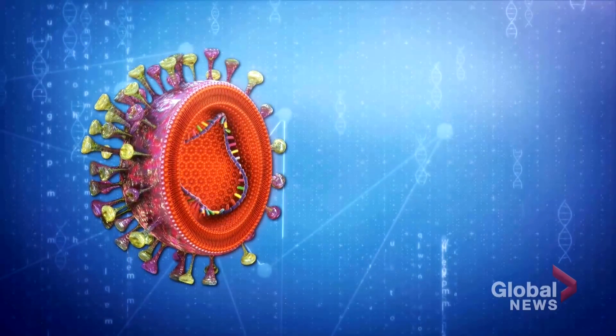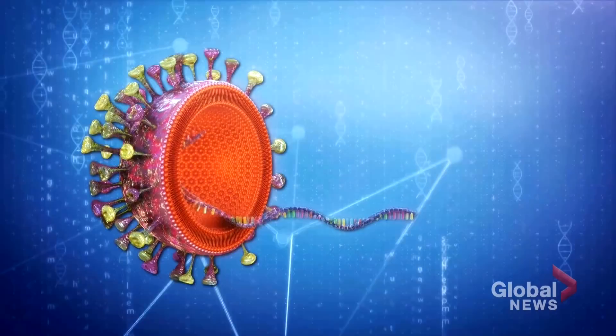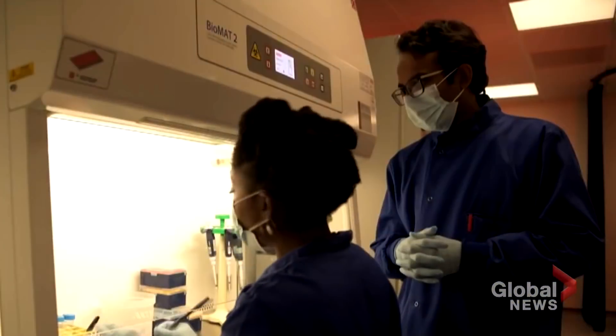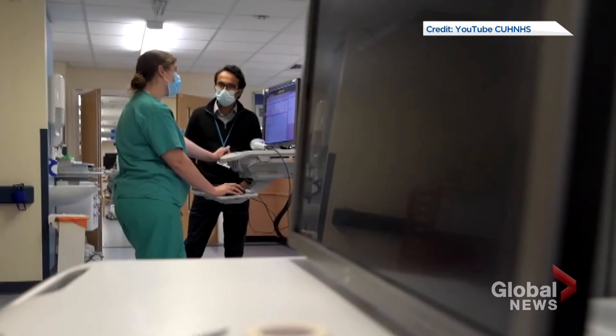Coronaviruses have an extraordinarily large single strand of RNA with about 30,000 bases. Ravi Gupta is a professor of clinical microbiology involved with numerous COVID-19 studies.